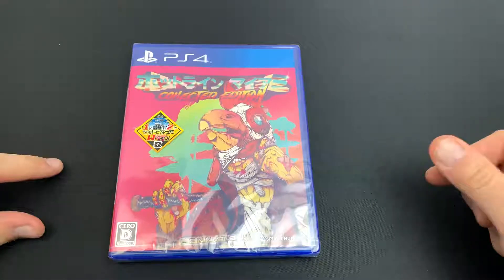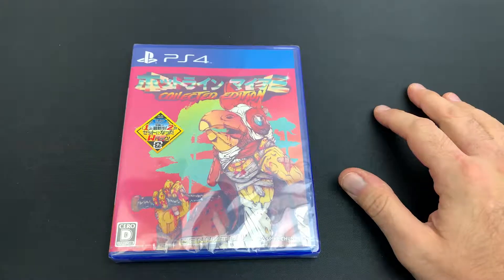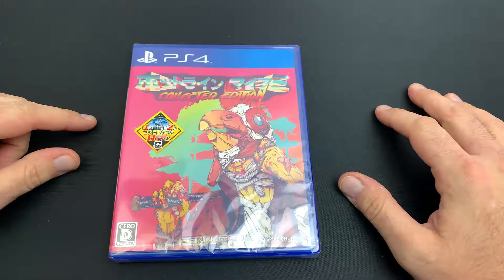Here we are, back onto the pickup, and today we are doing one of my favorite video games of all time. We have the Hotline Miami Collection here on the PS4.